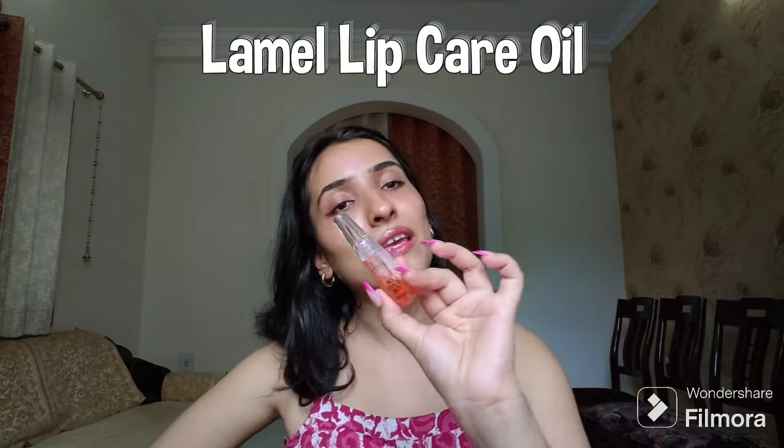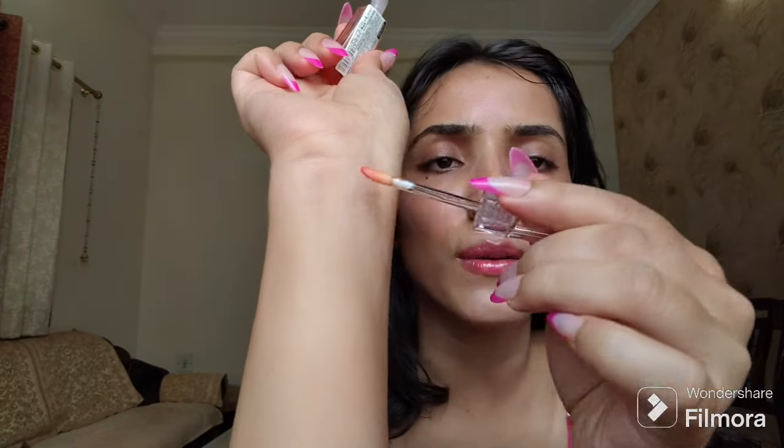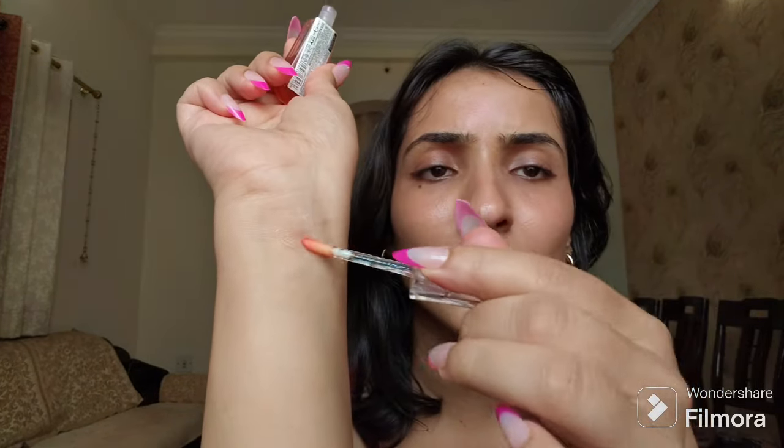I've also tried Nika's lip oil and K Beauty's lip oil, but I didn't like those — I love the Lamell one. I was surprised because oils are supposed to be occlusives, but this one thoroughly moisturized my lips. The third one, the Lamell Lip Care Oil, I sadly did not like — it's occlusive only with no color.